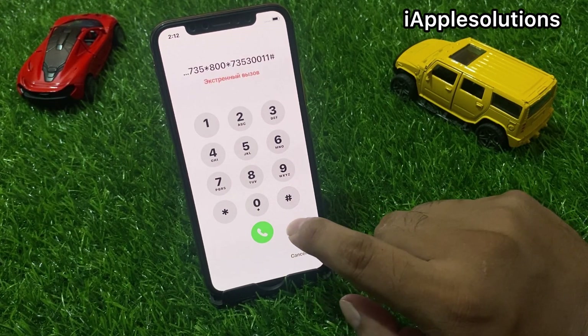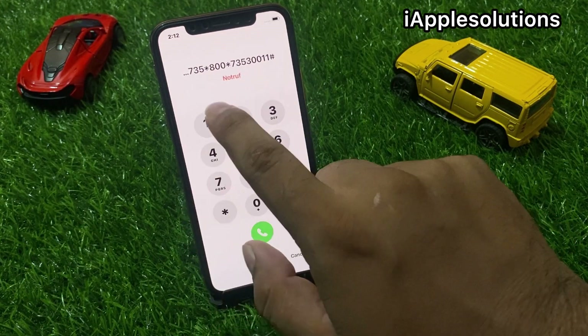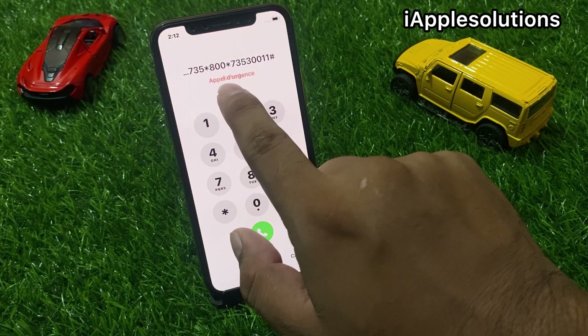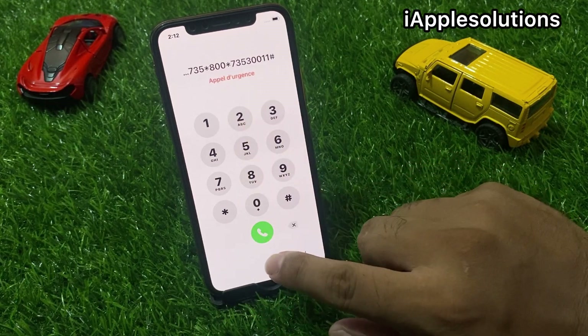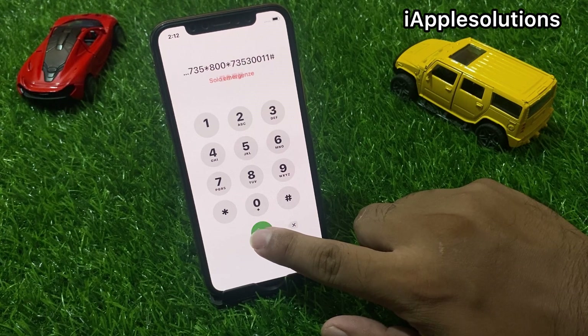When you enter the secret code, you can see a message appears on screen and an Apple ID object. Tap on the dialer. When you press the dialer, within five to ten seconds your iPhone is unlocked.